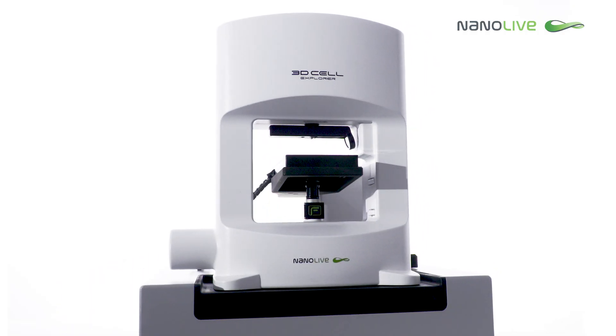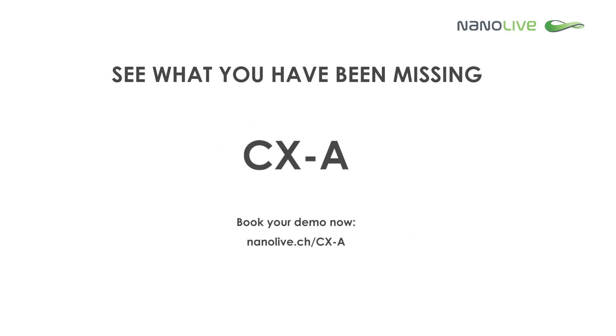A fully integrated solution adapted to cutting-edge needs. Book a demo today and see what you have been missing.